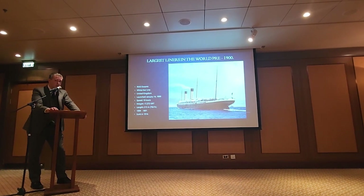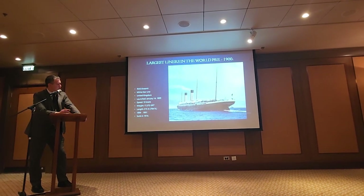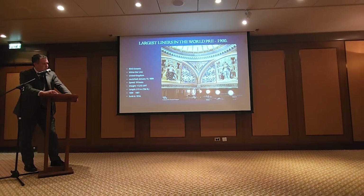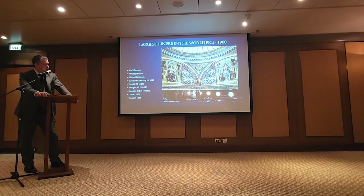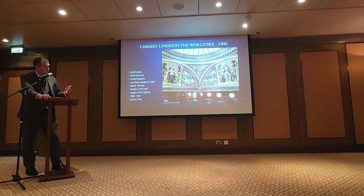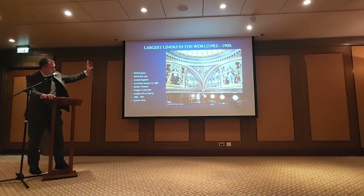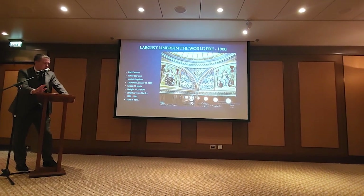C.H. Lightoller always believed that Oceanic was his favorite ship. Her dining saloon was a bit of a callback from the German liners — you lost a little bit of height, but you had these large murals. There were four murals in her dining room, each representing a different region: Great Britain, North America, Liverpool, and New York, with a massive skylight overhead.